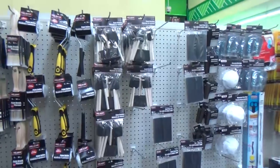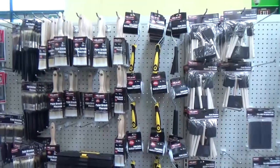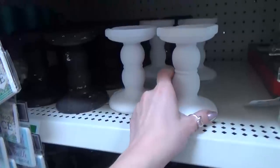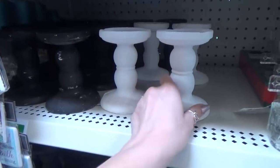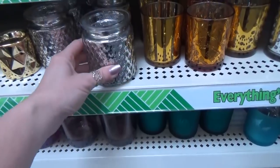I also needed some things for painting projects coming up, so I checked out the hardware and automotive section. And just for fun, I checked out the home decor and candle area as well, but I didn't really see many new things in that section.